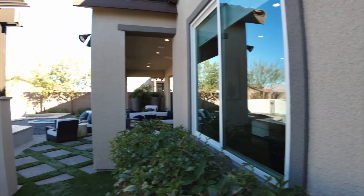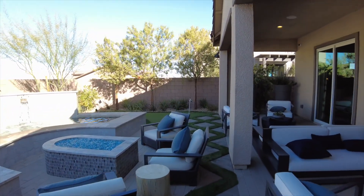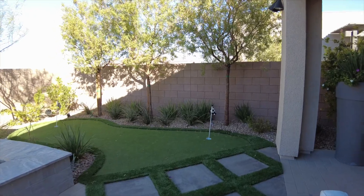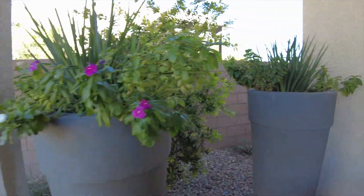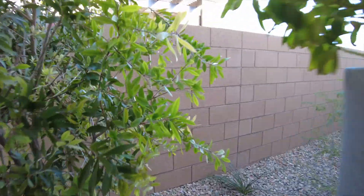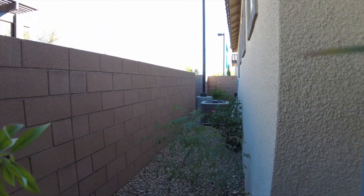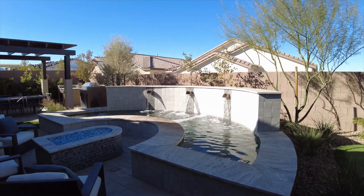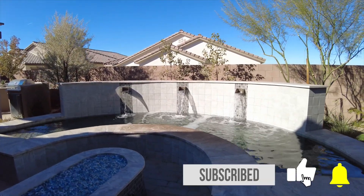On this side we do have a gate and the pool equipment. This means that our air conditioning unit should be on the other side. There's also a putting green and the AC unit. Thanks for taking the time to walk this model with me today. If you have any questions, please feel free to give us a call. Remember to like and subscribe below, and have a great day.